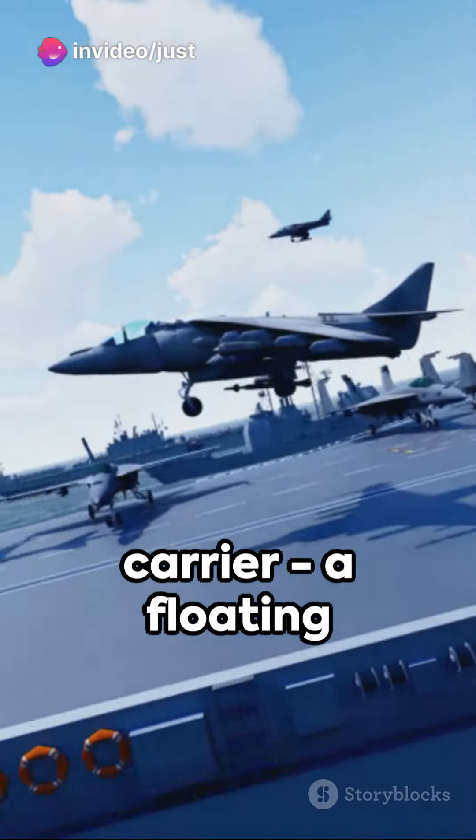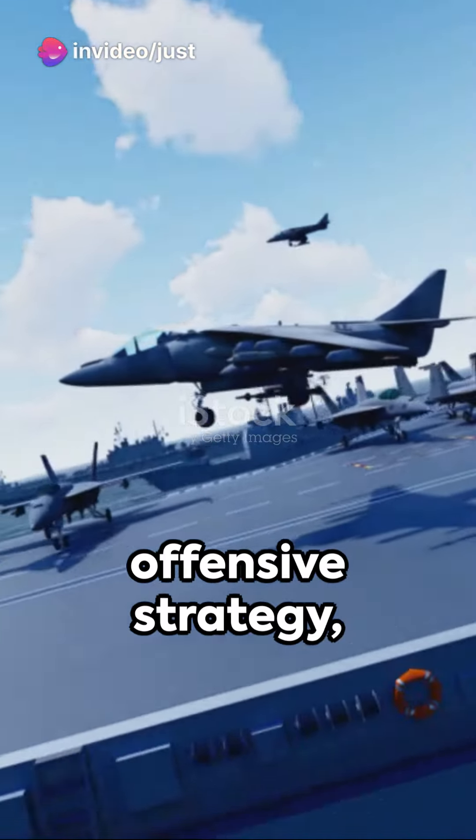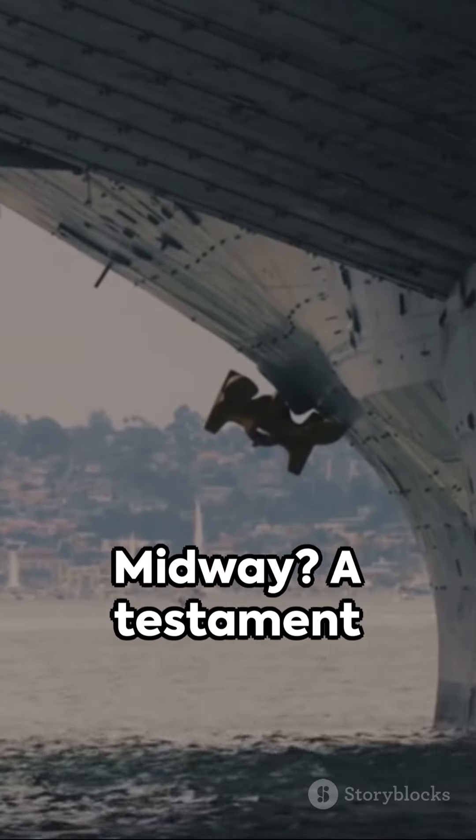Firstly, the aircraft carrier — a floating airport if you will. It allowed for an offensive strategy, striking enemies from a distance. The Battle of Midway, a testament to their might.